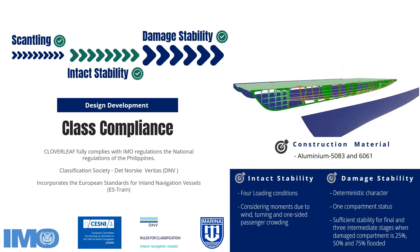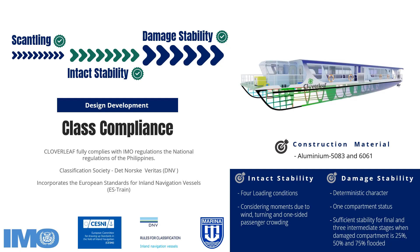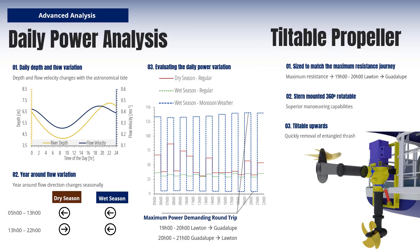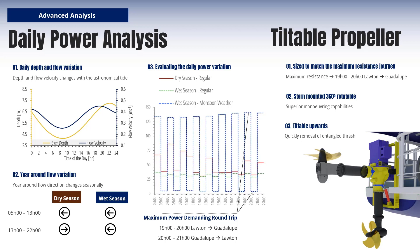The intact and damaged stability were investigated with different loading conditions, and all results validated the safety of the ferry. To ensure optimal performance, a comprehensive year-round power analysis was conducted, considering weather patterns and tidal variations. This analysis enabled accurate sizing of the propulsion system, resulting in greater efficiency and cost savings.